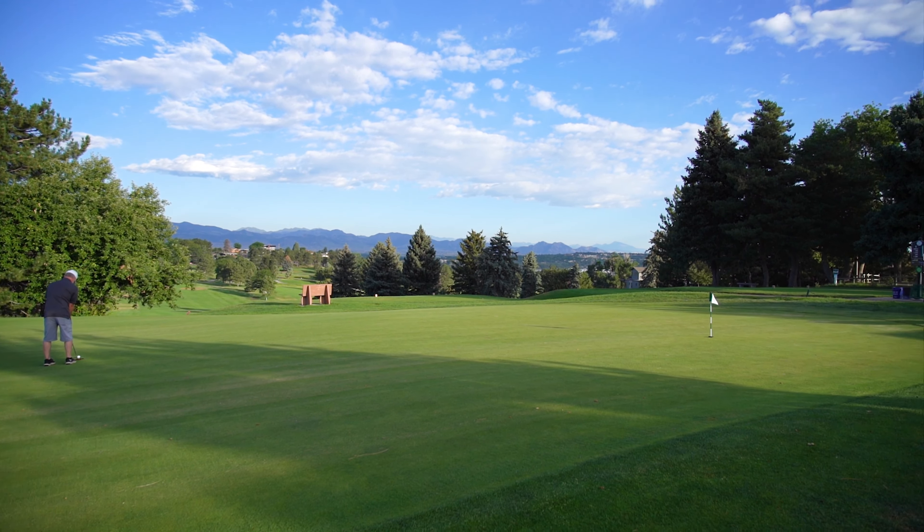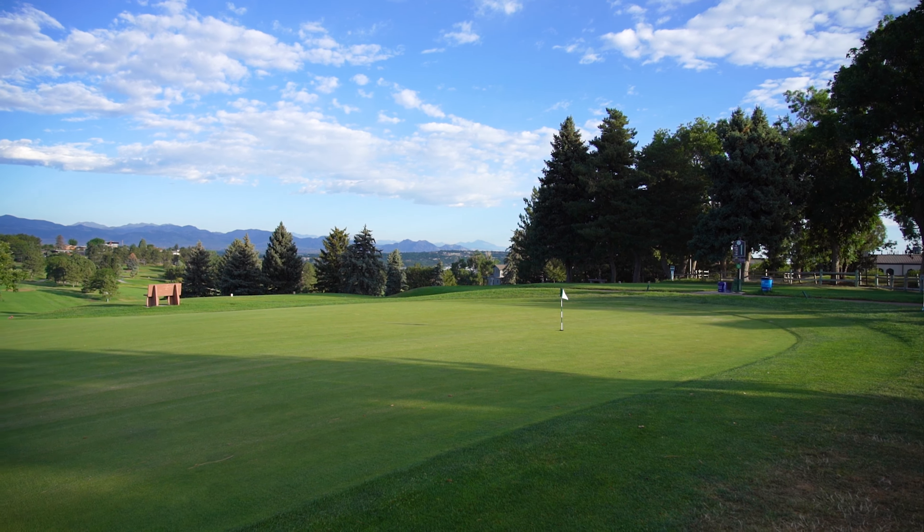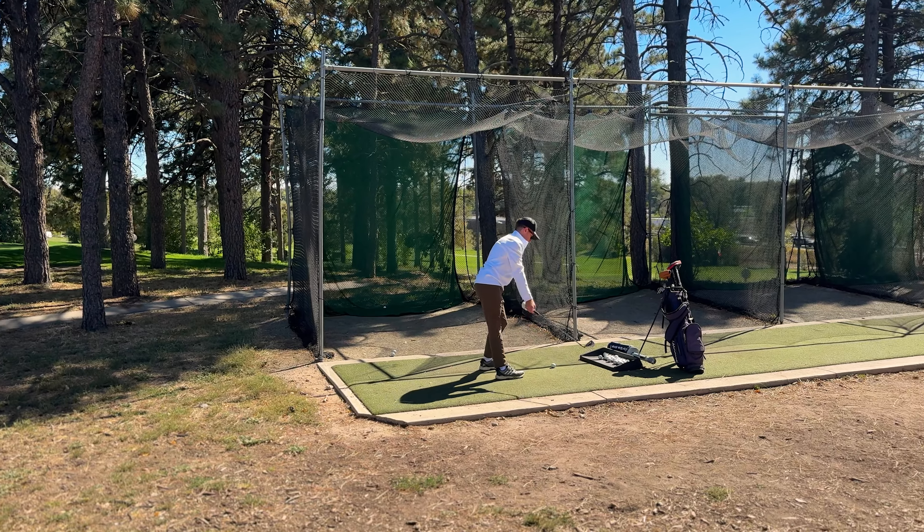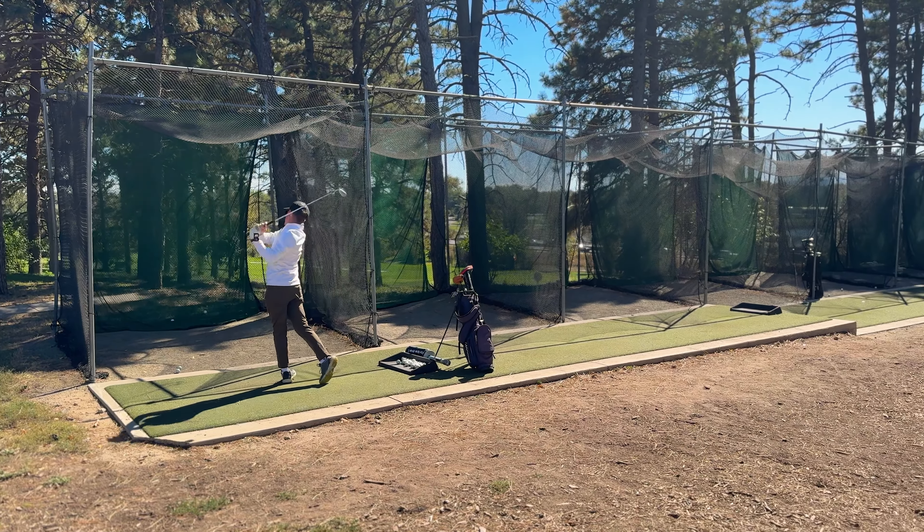There's also a large undulating practice green right by tee box number one with the same attractive views. In addition, hitting nets are provided on the east side of the clubhouse to warm up before your round.